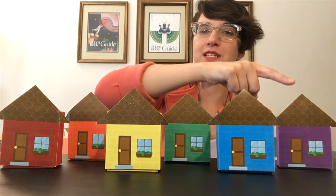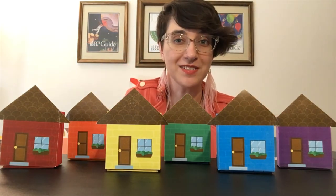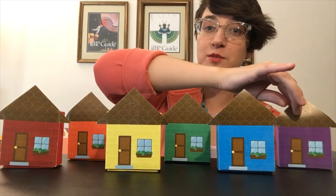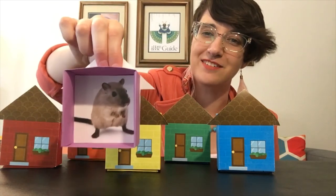Time to try house number six. Little Mouse, Little Mouse, Are You in the Purple House? Let's knock. Does this house belong to Mouse? Yes, this is Mouse's house.